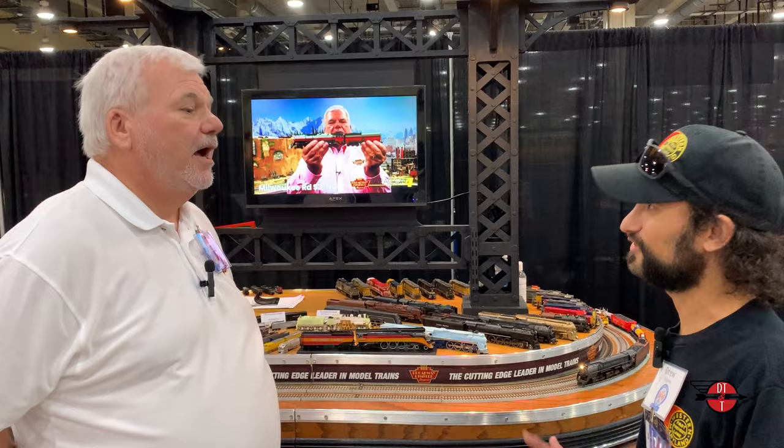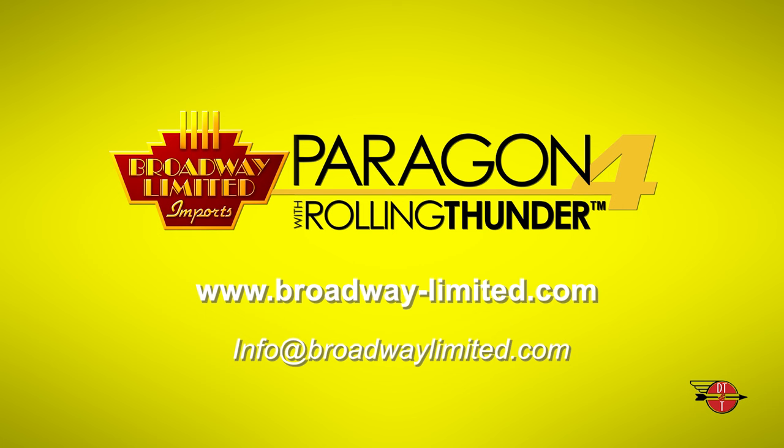Ken, thank you so much for doing this for us. Guys, Ken Silvestri from Broadway Limited — go check them out online at broadway-limited.com and send them an email. They'd love to talk with you. Again, Ken Silvestri, Broadway Limited. Thank you.